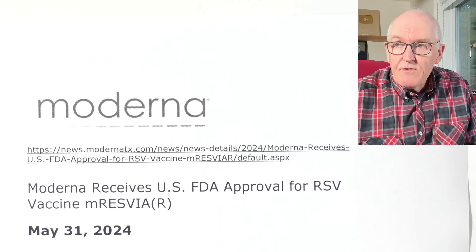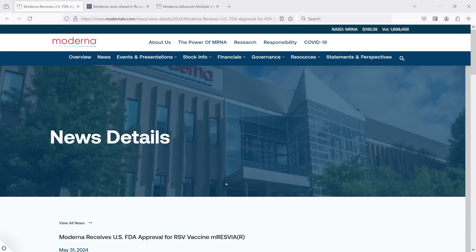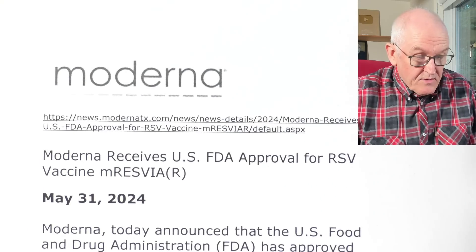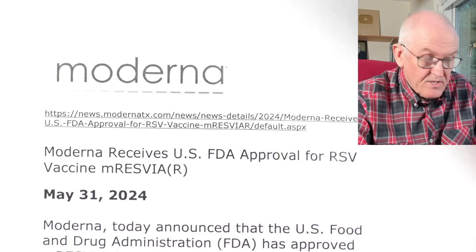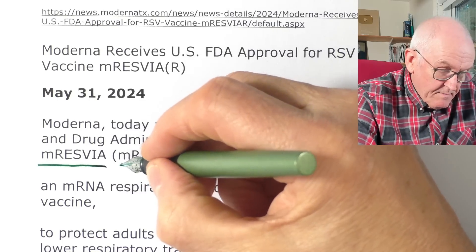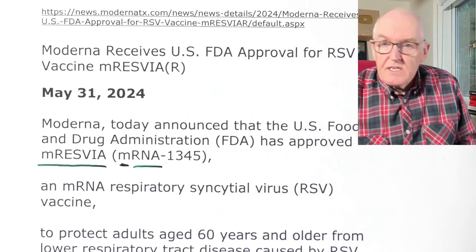This is from Moderna itself — I've put the references in, of course, as always. Moderna receives US FDA approval for its RSV vaccine. This was announced on the 31st of May 2024: Moderna today announced that the US Food and Drug Administration has approved it. It's an mRNA vaccine — messenger ribonucleic acid — now approved as a second vaccine.